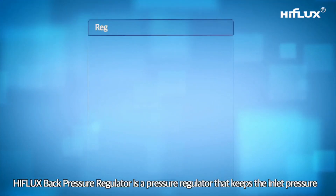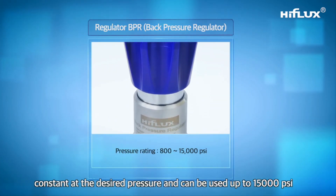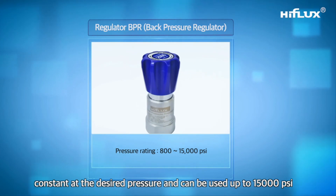The High Flux back pressure regulator is a pressure regulator that keeps the inlet pressure constant at the desired pressure, and can be used up to 15,000 PSI.